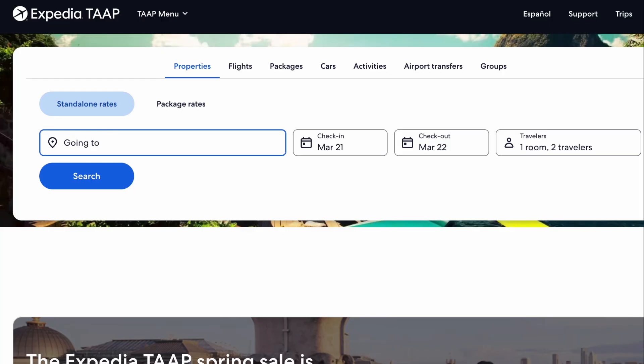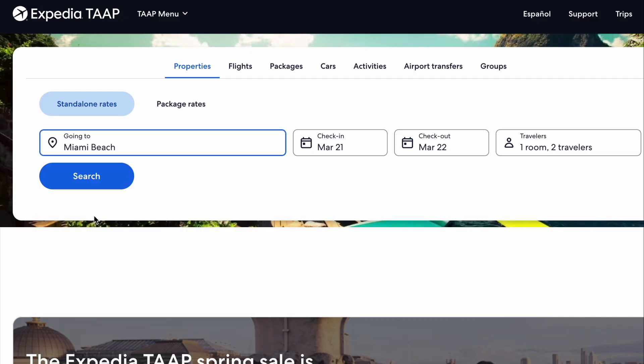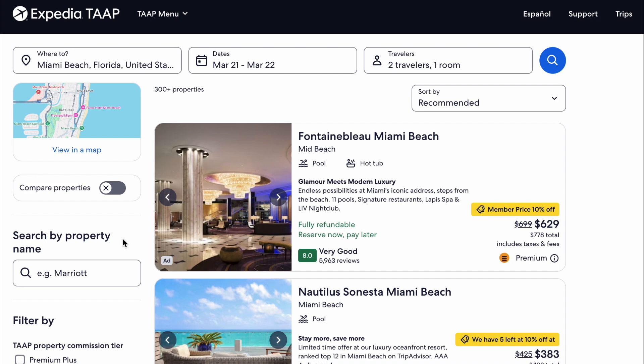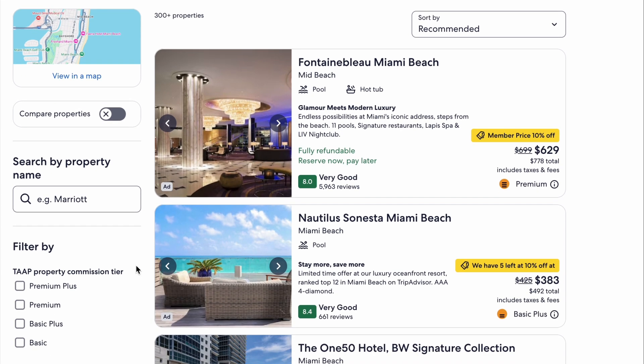The first thing we're going to talk about today is our new integration with Expedia. Expedia is a consumer booking platform, but it's also one of the largest providers of B2B rates in the industry. Fora advisors already have access to Expedia's travel agent platform, called ExpediaTap, which they can use to make bookings at hundreds of thousands of hotels around the world, including booking VRBO properties and special packages. We've integrated with Expedia so advisors can now see those Expedia rates directly inside of the Fora booking platform while searching for hotels for their clients in portal.